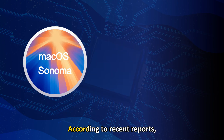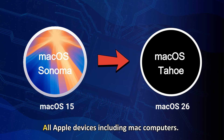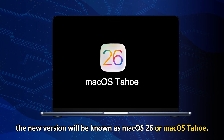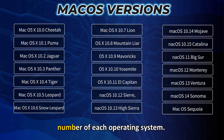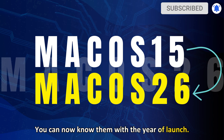Introduction. According to recent reports, Apple is switching to a year-based naming for all Apple devices including Mac computers. So after the current version macOS 15, the new version will be known as macOS 26 or macOS Tahoe. So you don't need to remember the number of each operating system — you can now know them by the year of launch.